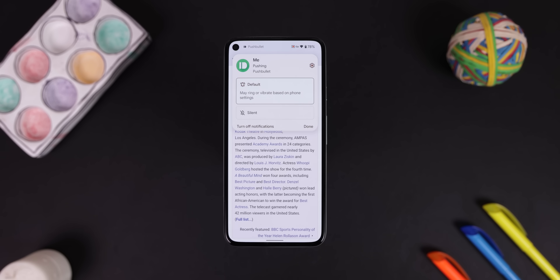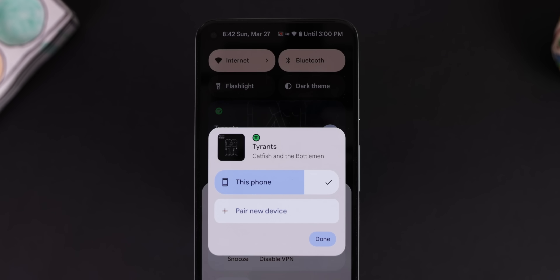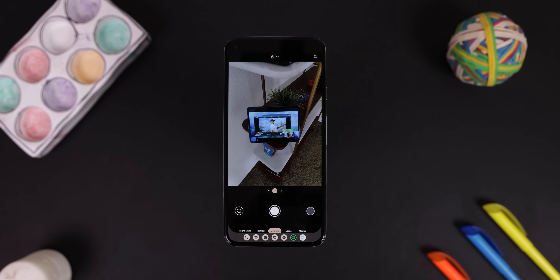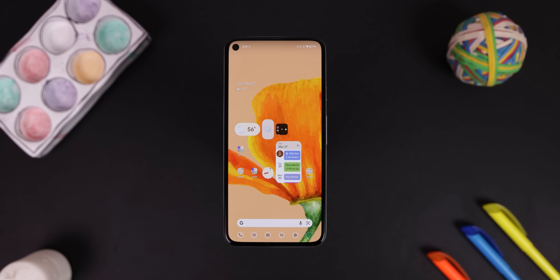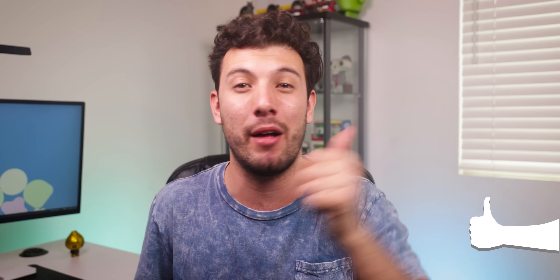Even though Android 13 is barely in its developer preview stage, there are already many new features packed within it, and a good amount of possible upcoming features discovered within its code. I'll go over every new feature and any possible upcoming changes for Android 13. Drop a thumbs up to show some love to the YouTube algorithm, and let's get started with all the biggest changes Android 13 has introduced so far.